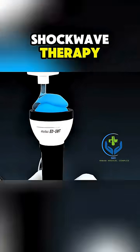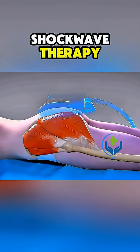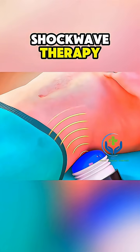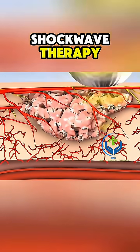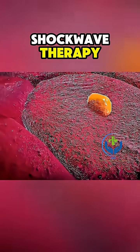The process starts with a medical professional applying a gel to the affected area. Then, a handheld device delivers controlled pulses of sound waves directly to the tissue. These waves stimulate blood flow, break down scar tissue, and promote cellular regeneration — all essential for natural healing.